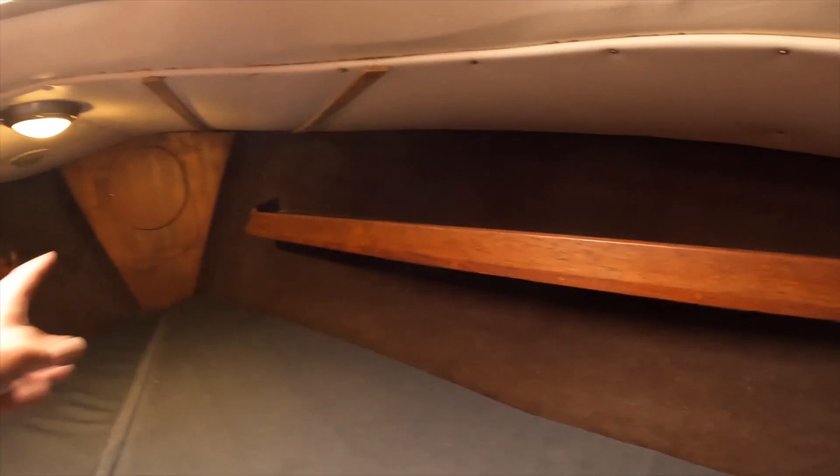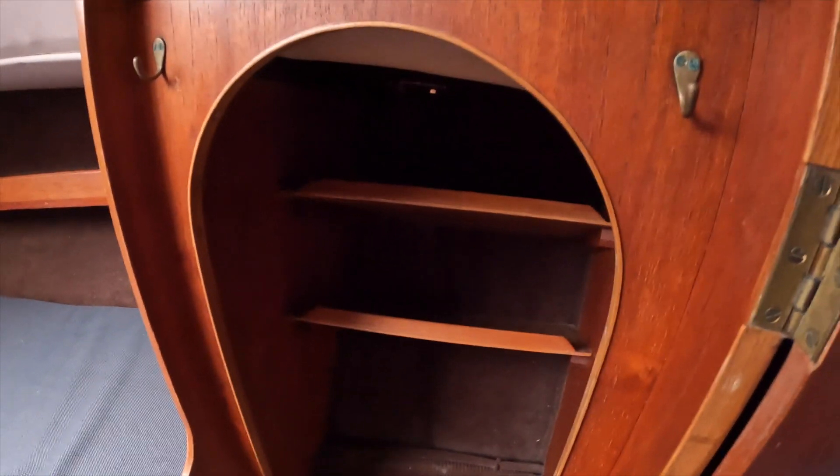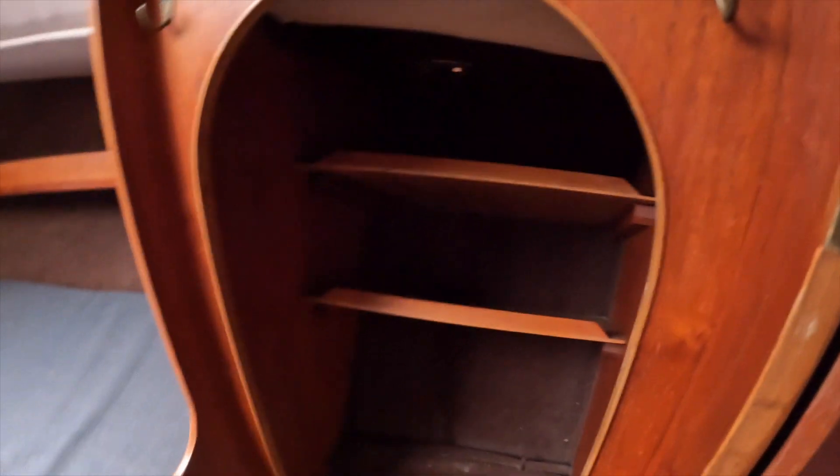Both sides probably underwear, socks — I don't know yet. Coming forward, I have a clothing closet. It's not really a closet because it's open. There's no door, but I will be storing t-shirts, flannels, whatever — clothing.